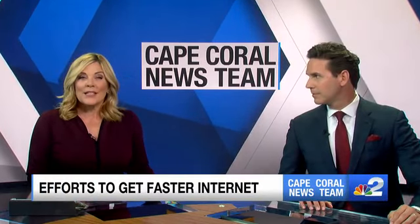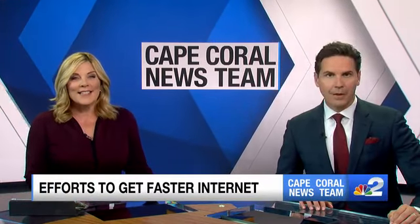Work from home, take online classes, or need to pay bills — internet is a necessity.